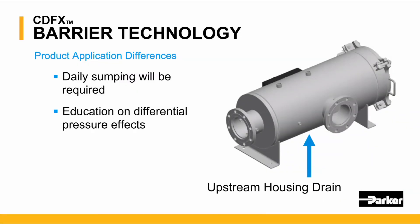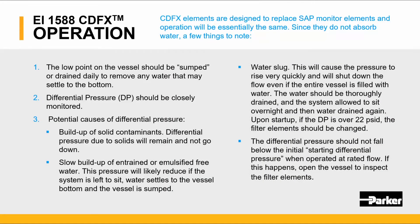Some product application differences with the water barrier filter include daily sump draining, which will be required, and some education on the differential pressure effects. Any water collected will need to be drained from the vessel drain point. CDFX elements are designed to replace SAP monitor elements and operation will be essentially the same. The low point in the vessel should be sumped daily, and the differential pressure should be closely monitored. If differential pressure does increase, it is most likely from either solid contaminants, slow buildup of entrained water, or water slug.